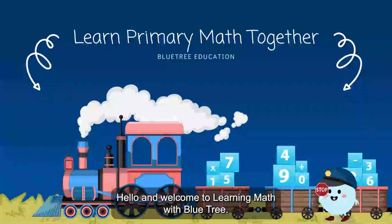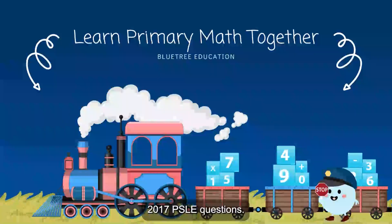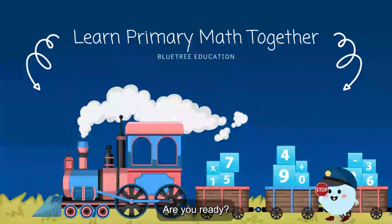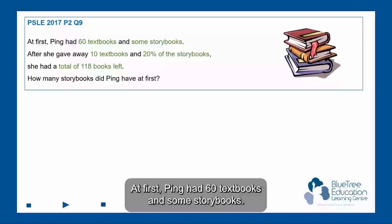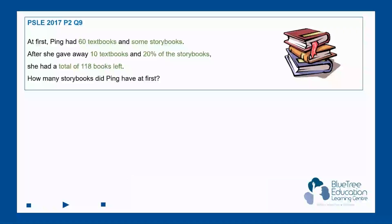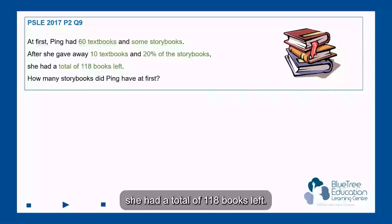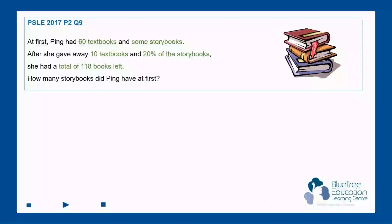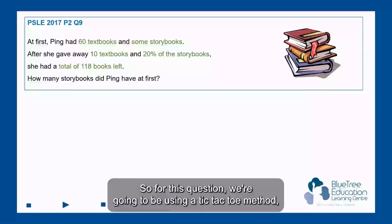Hello and welcome to Learning Math with Blue Tree. My name is Teacher Farron, and today I'm going to be going through 2017 PSLE questions. Are you ready? Let's go. Question nine: at first, Ping had 60 textbooks and some storybooks. After she gave away 10 textbooks and 20% of the storybooks, she had a total of 118 books left. How many storybooks did Ping have at first?